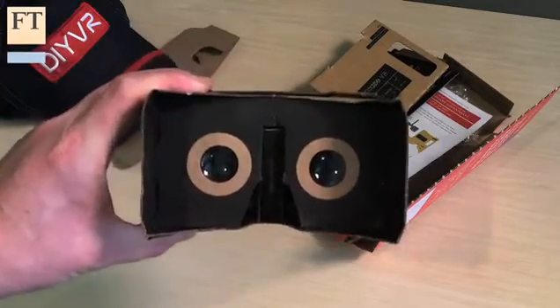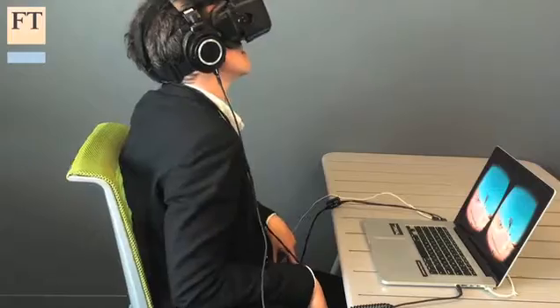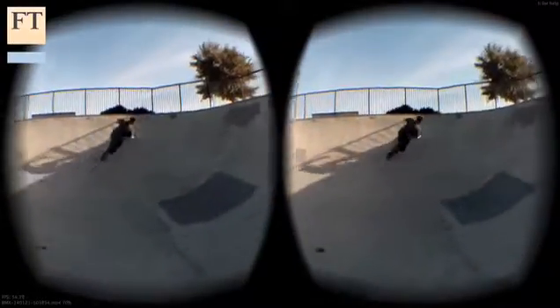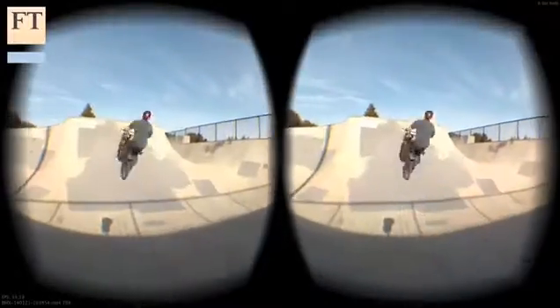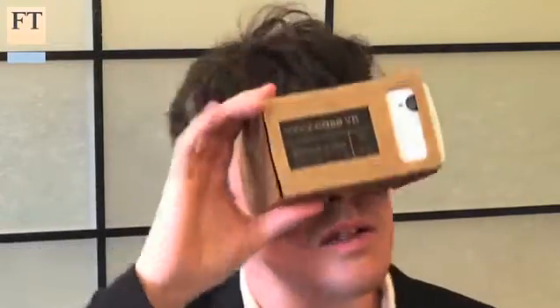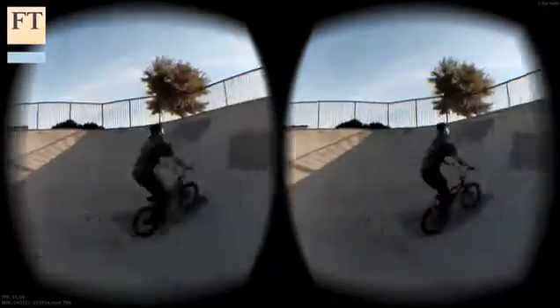Virtual reality is making a comeback in large part thanks to Oculus, which was bought by Facebook last year. But while Oculus finishes off its consumer version, several mobile phone versions of virtual reality headsets are already on the market. Of all of those, Cardboard is easily the most accessible. It works with pretty much any recent smartphone with a reasonably large screen and you literally put it together yourself.